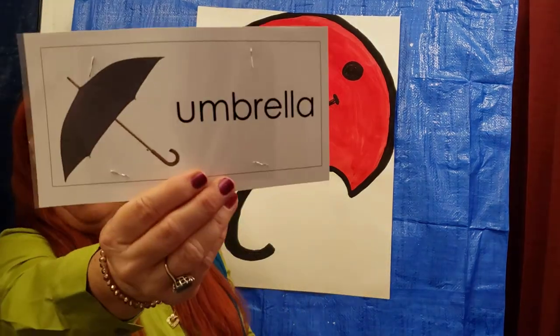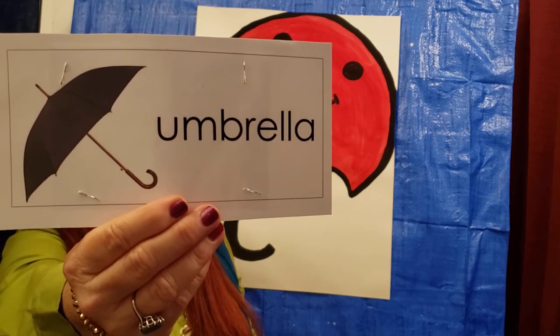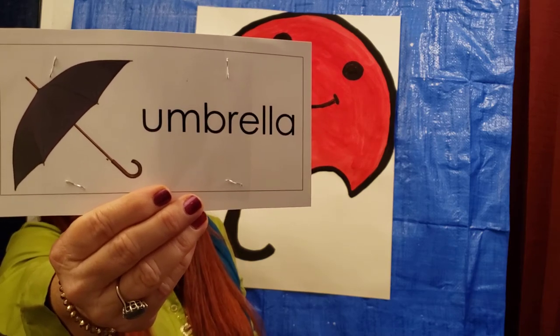So let's get started on our vocabulary words first. Our first vocabulary word is Umbrella. An umbrella is a piece of material that stretches over a frame and opens and closes, used for rain or shine.